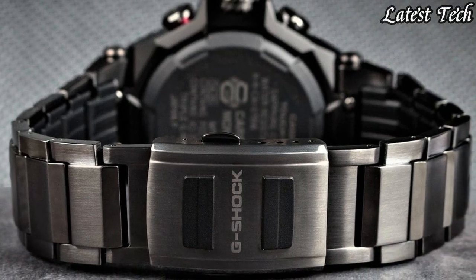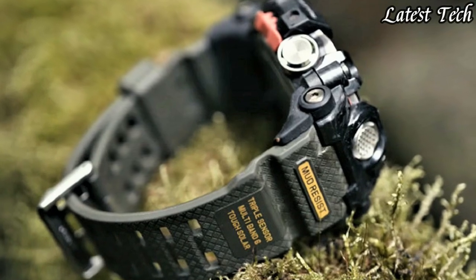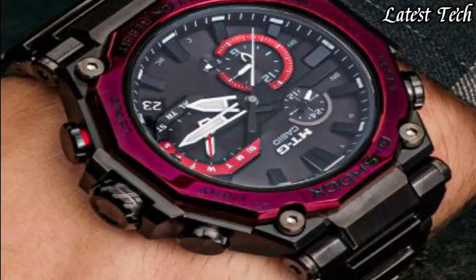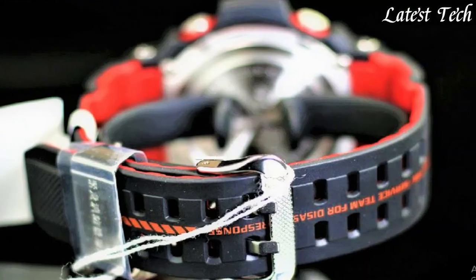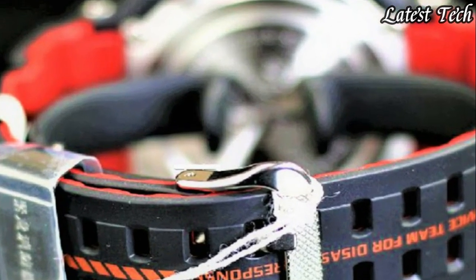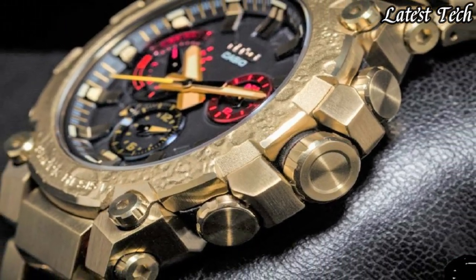Hello everyone, today I am going to show you the top best new Casio G-Shock watches 2023 based on specifications. All the watches product buying links are given in the video description. Please like, comment and subscribe to my channel for more videos and press the bell icon button for new video notifications.